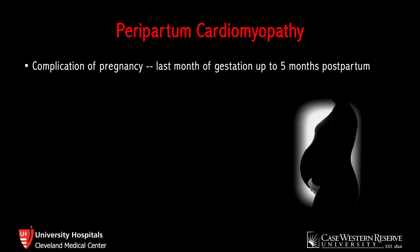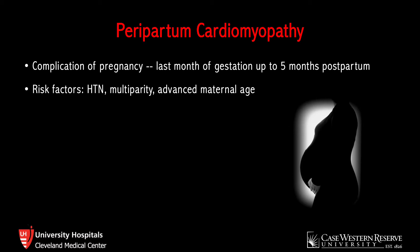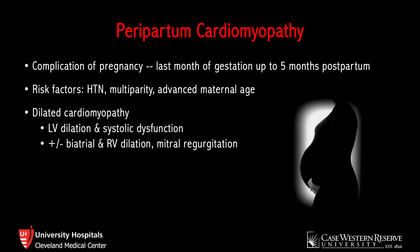Peripartum cardiomyopathy is a well-documented complication of pregnancy. This can occur anywhere from the last month of gestation up to five months postpartum. The exact pathophysiology is not entirely clear, though we do know that advanced maternal age, hypertension, and multiparity are risk factors. It is characterized by dilated cardiomyopathy with left ventricular dilation and systolic dysfunction. In severe cases, you may see biatrial and/or right ventricular dilation as well as mitral regurgitation.